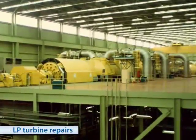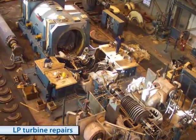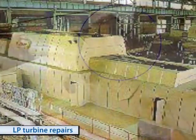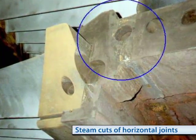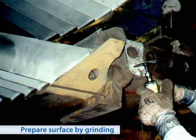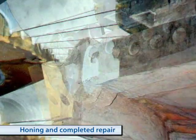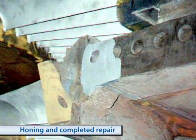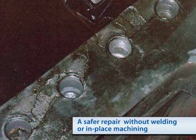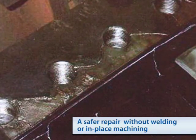We produce results — that's why Belzona's reputation among power plant maintenance personnel is unrivaled. The only alternative this power plant had to repair the steam cuts to the horizontal joint of the LP turbine casing was to weld and machine, causing an outage extension that would have generated a multi-million dollar loss. Our solution to mold in place the eroded metal provides a permanent, low-cost alternative to a high-cost problem. Since our solution does not generate the high heat of welding, the risk of stressing and cracking the metal is completely avoided.